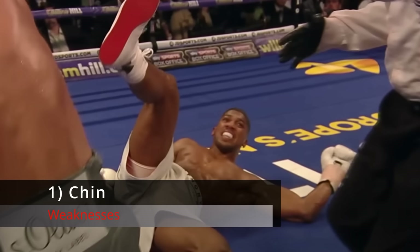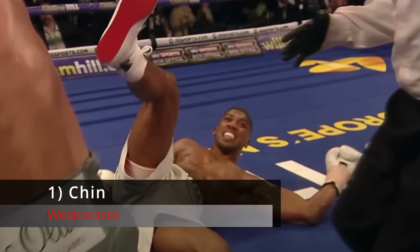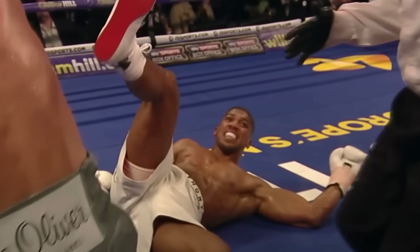Now, if he was a welterweight it might not matter too much, but at heavyweight the punching power is so outlandish that having anything less than a good chin can only be seen as a weakness.